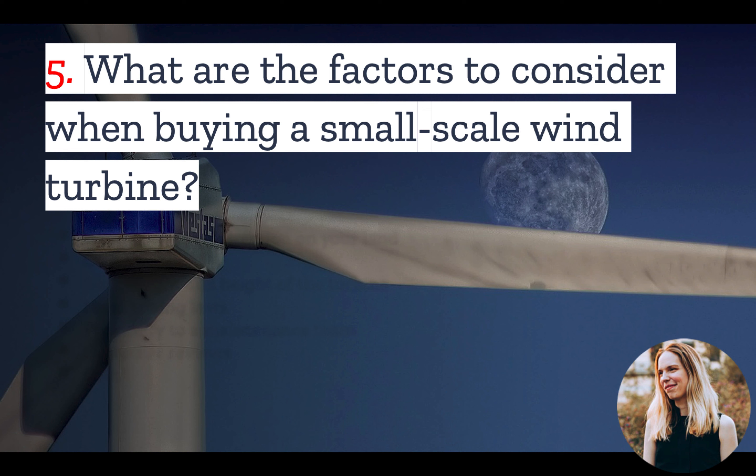Number 5: What are the factors you should consider if you are planning a small-scale wind project? The most important thing to do is first map the wind speed and direction on your land to find the best location for your wind turbine. You also want to take into account any obstacles that could block wind coming to the turbine, such as tall trees.